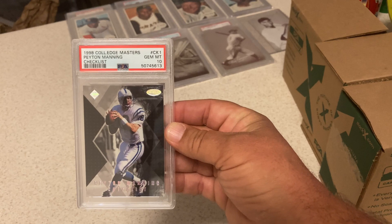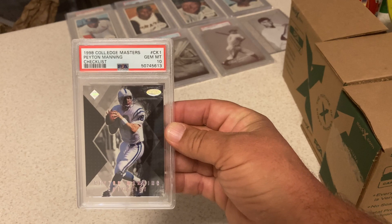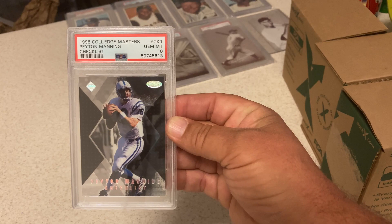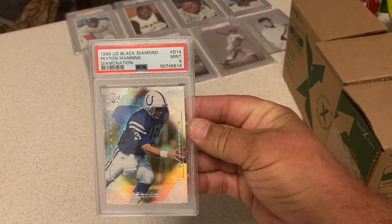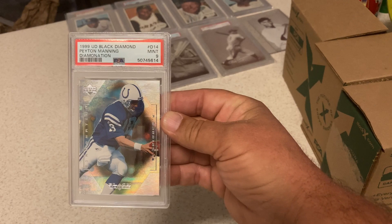Those foil cards are tough. This is a good one though — this is the '98 Collector's Edge Masters. It's a checklist, but it's still a Peyton Manning rookie, and that got a 10. That might be the only 10 of that card. Here's the regular card from that same set — just got a 9, but still a second-year card, good Hall of Famer.